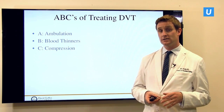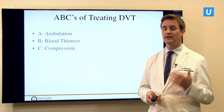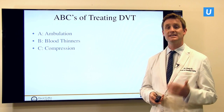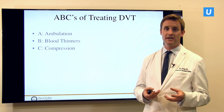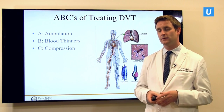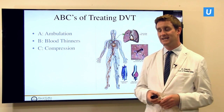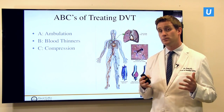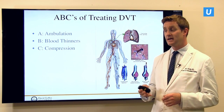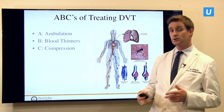If you have a blood clot within the legs, we talk about the ABCs of treatment. The first is ambulation — walking and getting going, to prevent further immobility causing more blood clots. The second is blood thinners, such as Coumadin, that will prevent any more blood clots from happening. The third is compression — leg compression stockings to prevent further blood clots and leg swelling. But in a large and worryingly large proportion of people, that isn't enough, and blood clots can move from the legs through the IVC up to the heart and lungs, causing a PE.